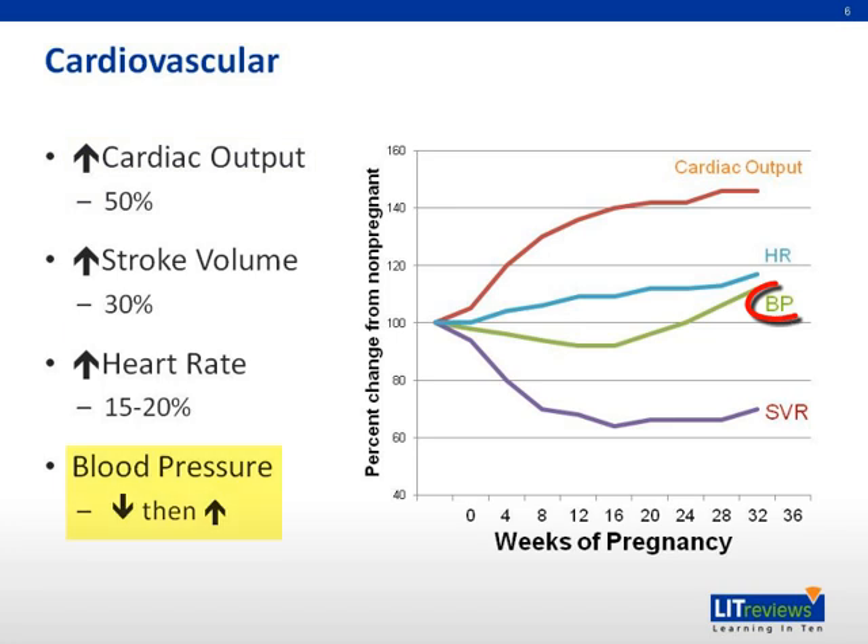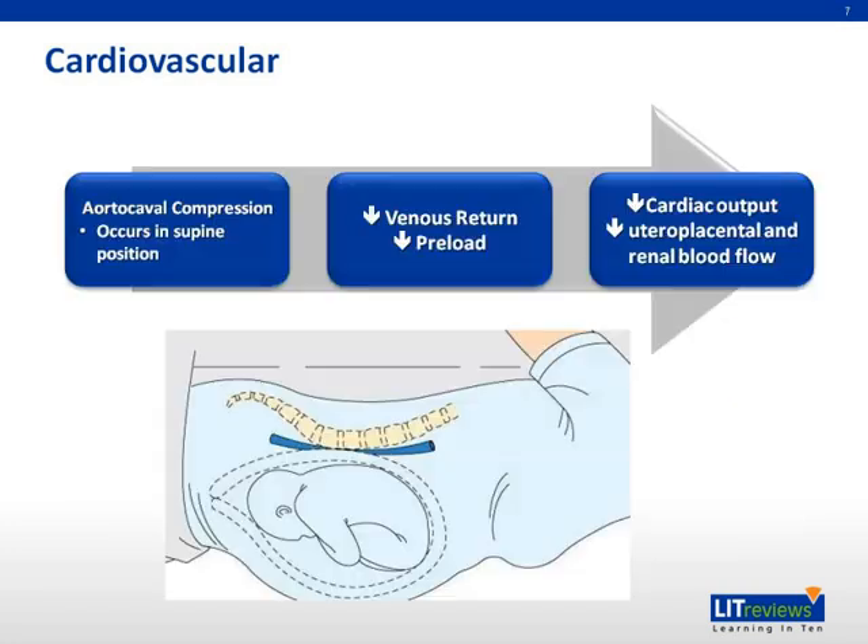The blood pressure, however, as you can see from the graph, takes a slight dip at the beginning and then slowly rises, remaining relatively stable. Thus, with a stable blood pressure and an increase in cardiac output, there must be a decrease in systemic vascular resistance.